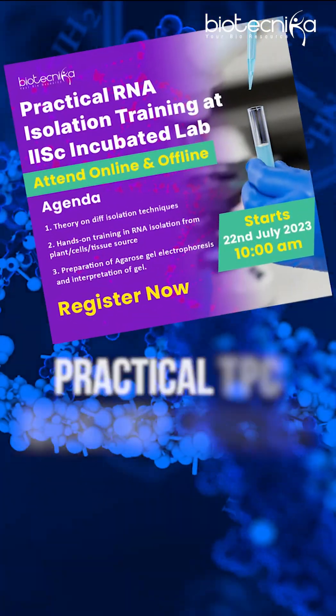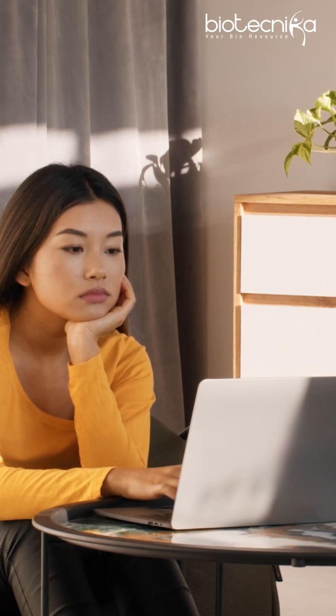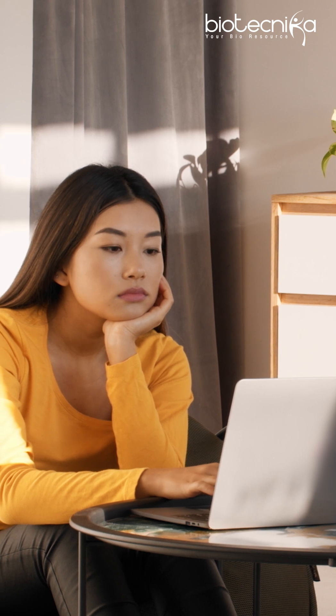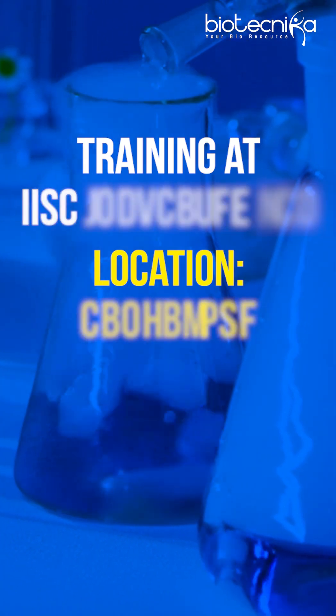This weekend we bring to you an amazing opportunity to learn RNA isolation from plant and animal tissue sources. Just by sitting at home and switching on your mobile or laptop, you can learn from scientists in an IAC-incubated lab in Bangalore. And all of this at just a fraction of the price.